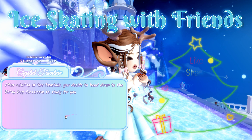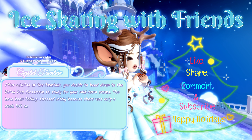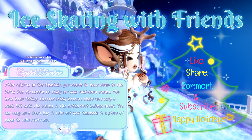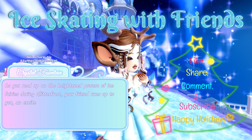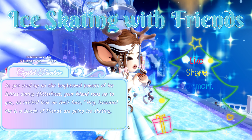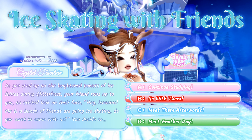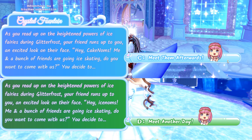After wishing at the fountain, you decide to head to the rainy day classroom to study for your midterm exams. You get cozy on a bean bag and take out your textbook. As you read up on the heightened powers of ice fairies during Glitterfrost, your friend runs up with an excited look: 'Hey, me and a bunch of friends are going ice skating, do you want to come?' You decide to: A: continue studying, B: go with them, C: meet them afterwards, or D: meet another day. The answer that will get you a chance at the halo is either C or D.